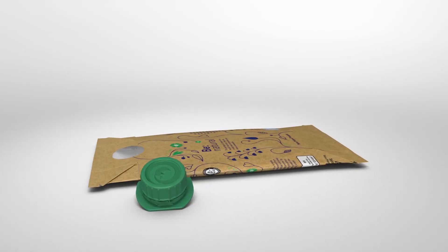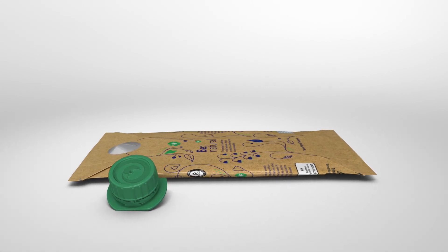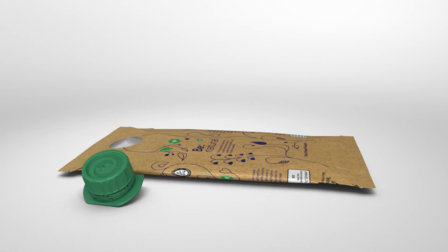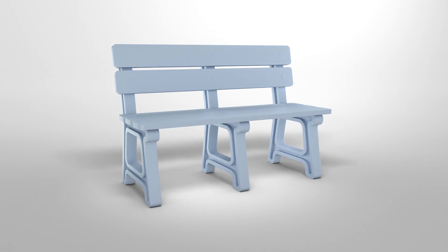So, thanks to the high-quality and largely renewable materials used in Tetra Pak packaging, and to investments in Turkey's recycling infrastructure, this really isn't an empty package. It's a carton full of possibilities.